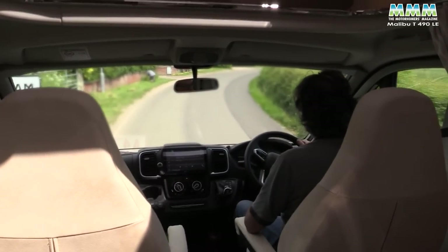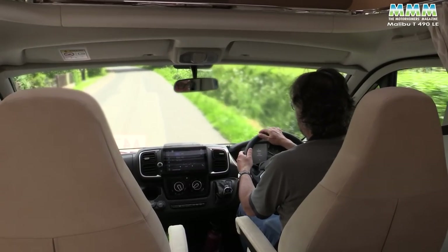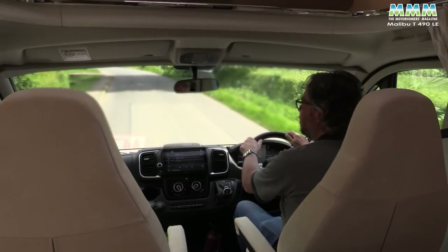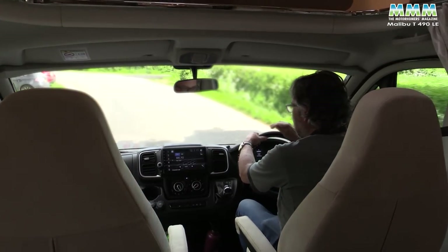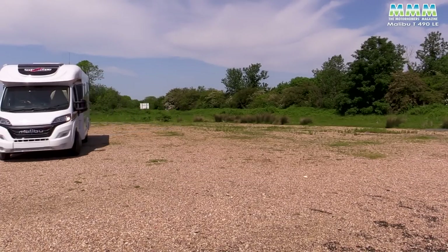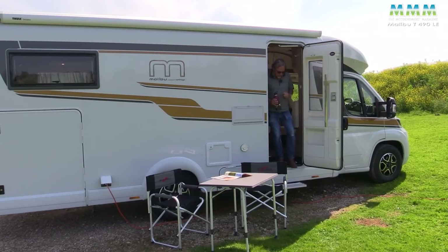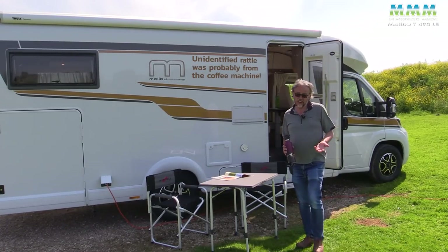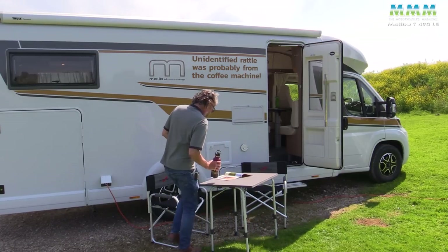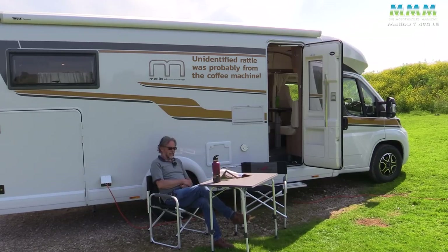We're now on some minor roads and there's something chattering away in the back. I took out the grill pan and oven shelves but couldn't identify the rattle — it wasn't the hob, the oven, the shower doors, or the slide-out steps. I'm mystified; without somebody to go around and try different things while I'm driving, I've had to give up.